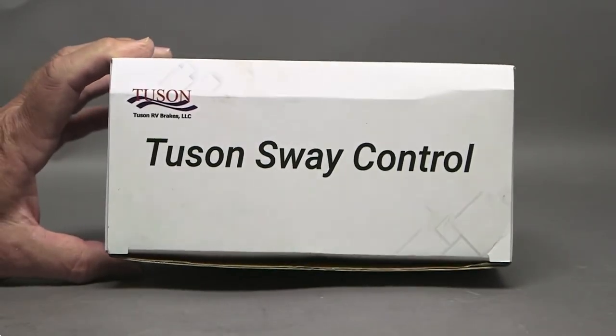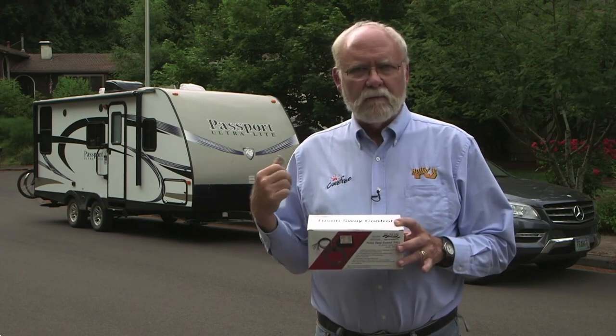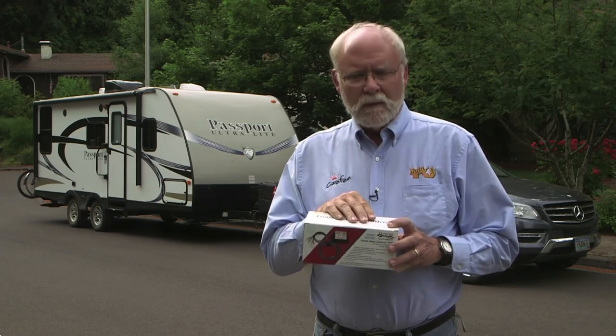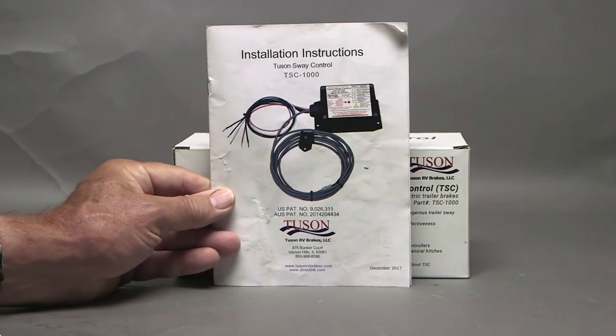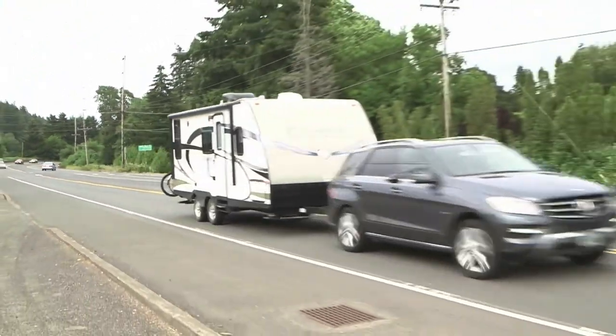Tucson Company has a new device called the Tucson Sway Control. It's a solid-state electronic device that mounts on the trailer. Once installed, there's no driver input required — it's automatically controlled by your brake control and the internal components of the device. We've installed one of the Tucson Sway Controls on a trailer with a Mercedes tow vehicle and we're heading toward the Oregon Coast with drivers who have experience with this rig in stock trim, to find out their experiences and get their opinions.